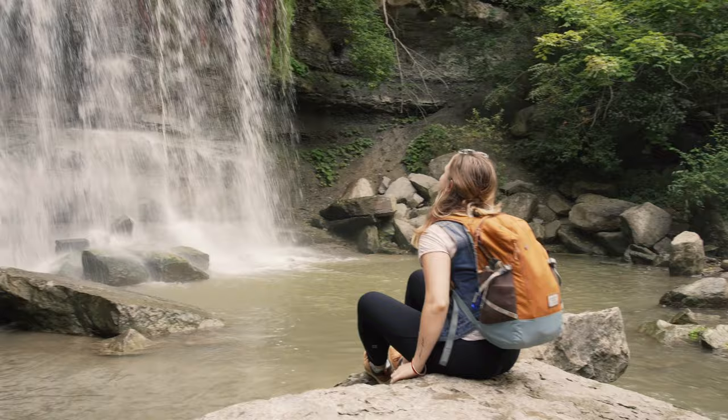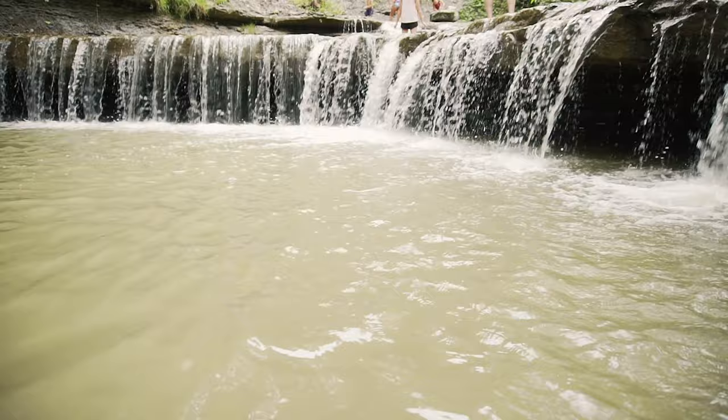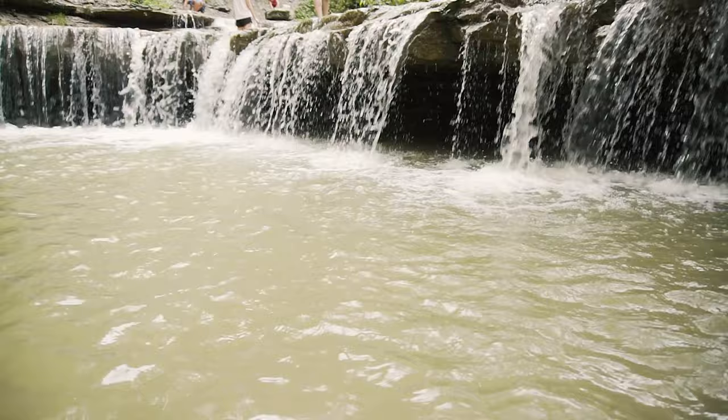The upper falls contains the Witter Formation. The 10.7 meter high waterfall was once home to a small grist mill. The lower falls contains a thin section of Hungry Hollow above a large section of Arcona. Let's swing by the lab to look at these formations in detail.